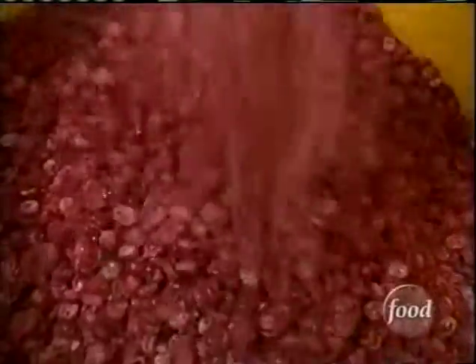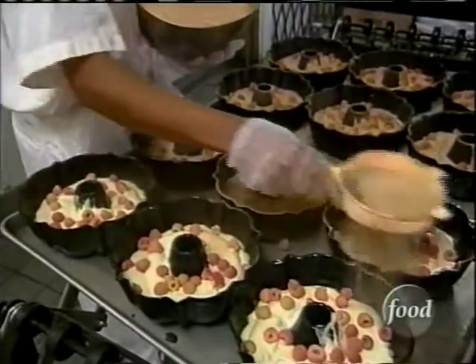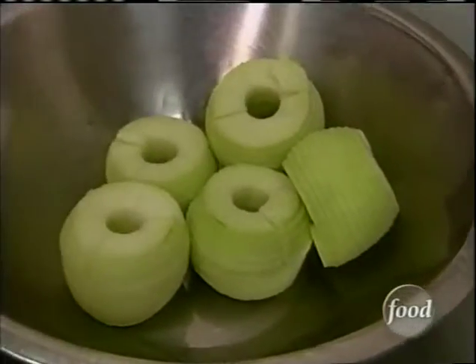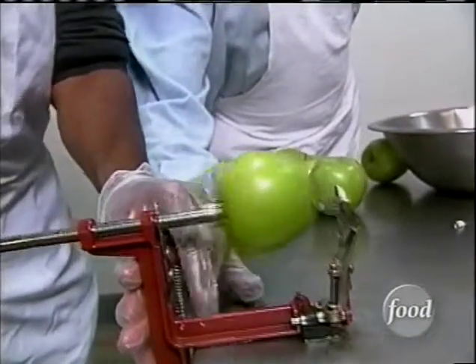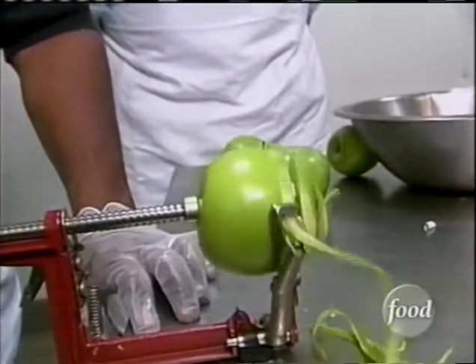They go through three tons of cranberries and blueberries a year, 5,000 pounds of raspberries. The apples are cored and peeled on the spot. Pull it forward — there you go, you're off to the races, Al. This is cool. Wouldn't you love to have one of these at home?